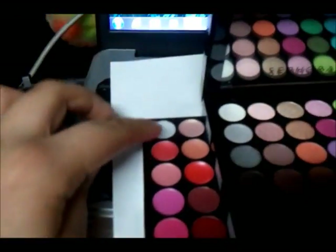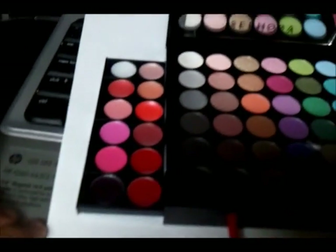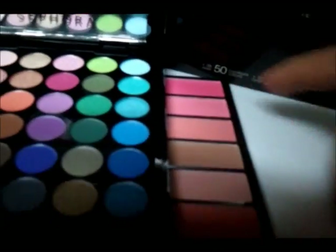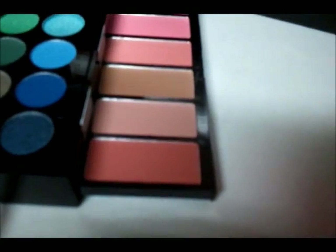So this is the makeup palette. On the left side, we have lip gloss — there are 12 different shades, so that's pretty nice. On this side, the first two are blushes, the next three are bronzers, and the last one is a blush.